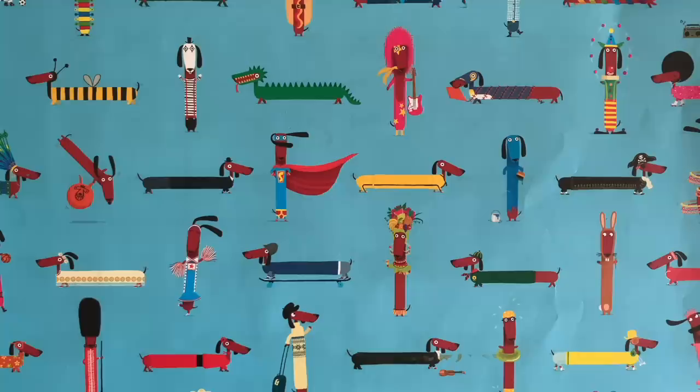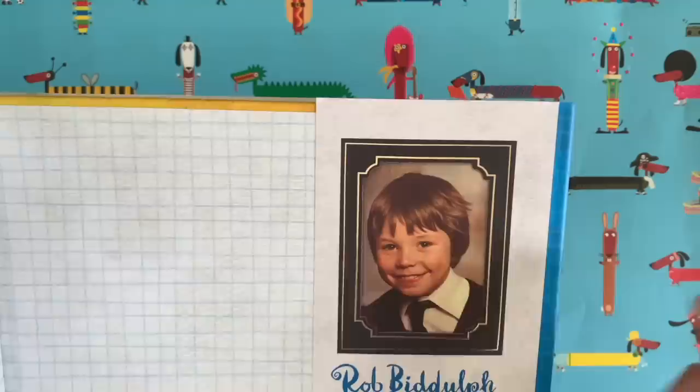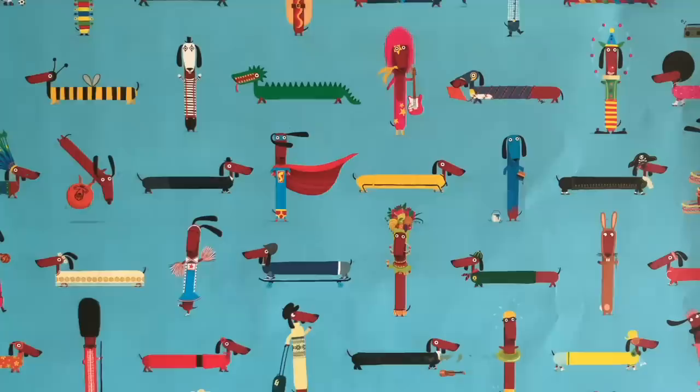Hello everybody, it's Rob here. Rob Bidoff. Would you like to see a picture of me when I was about nine years old? There I am. Notice the perfectly round head. That was me when I was at primary school, and the reason I put a picture of me when I was at primary school in this book is because this book is called Show and Tell, and it's all about some primary school children who bring some cool things in for show and tell.